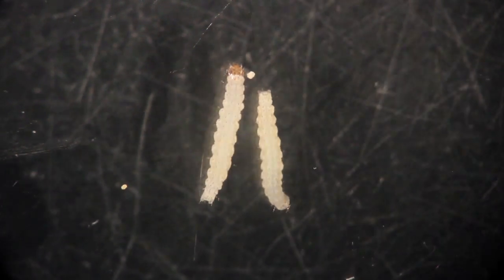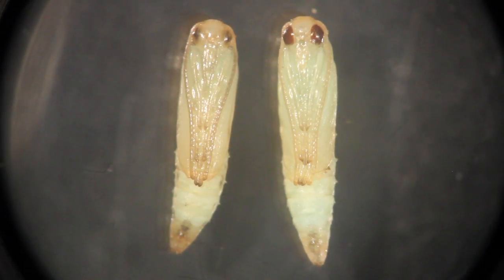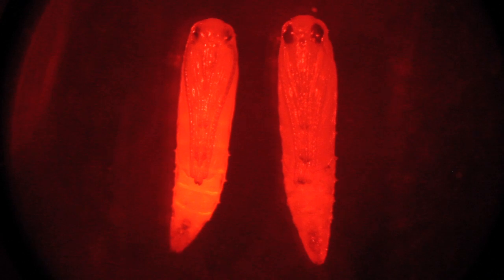That's because the Oxitec moths also have a coloured marker. This means that farmers can identify the modified moths using a special light, and the moths can be tracked at every stage of the programme. We also use the colour for quality control — to monitor where they fly, how long they live for, and to track how quickly the pest population is controlled.